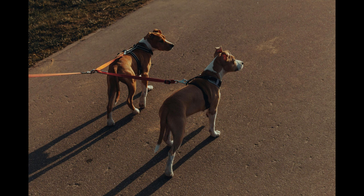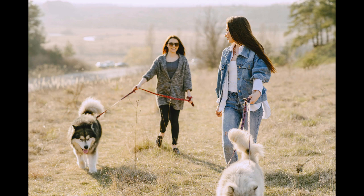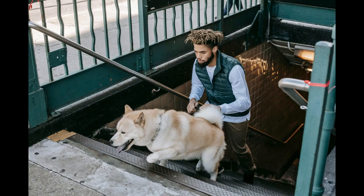Consider getting certified as a professional dog walker to boost your credibility. Tip four: set clear policies — establish clear and concise policies for your services, including pricing, cancellation fees, and the duration of walks.